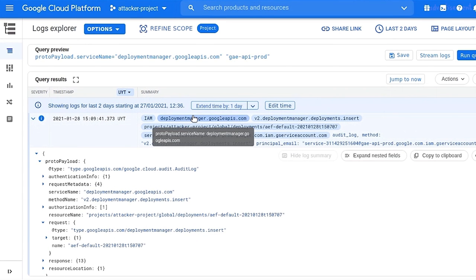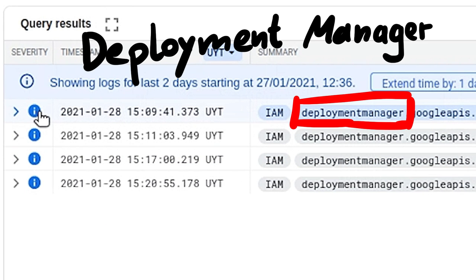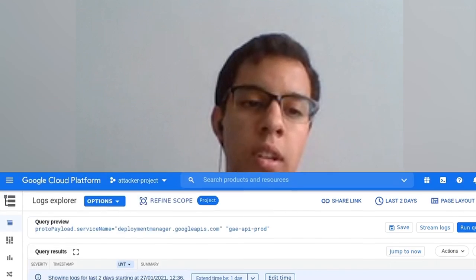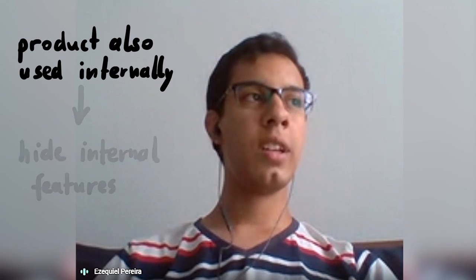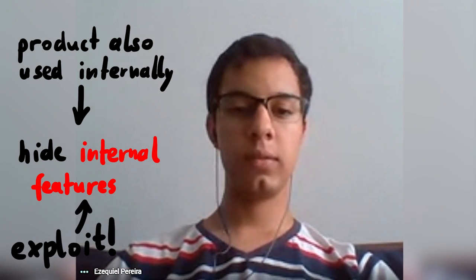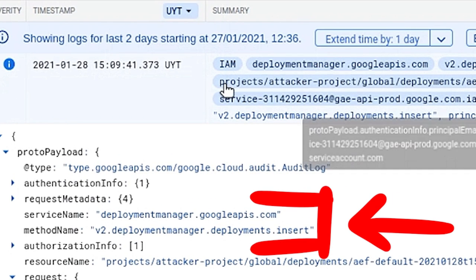He deployed something on App Engine flexible environment and could see calls to the Deployment Manager API in the logs, where the user was a googleapis.com service account. He decided to look into it because if it was being used by App Engine, it would probably be used by other GCP products. And when something is used internally at Google, even if it is a public product like Deployment Manager, they sometimes hide internal settings — internal stuff that, if not well protected, could be exploited by an attacker. And that's what happened here.